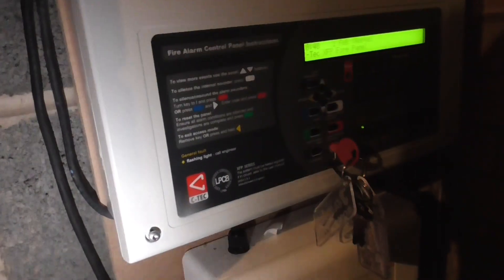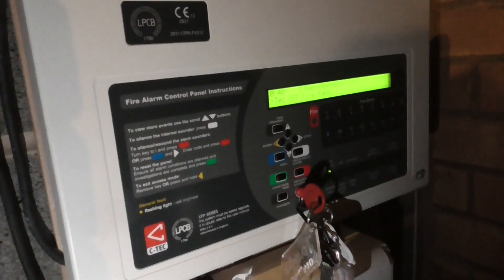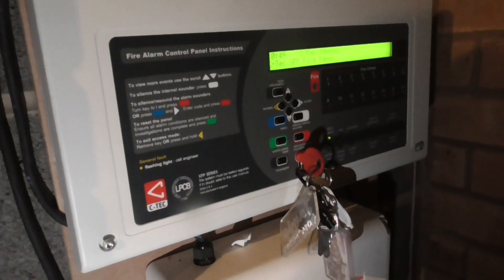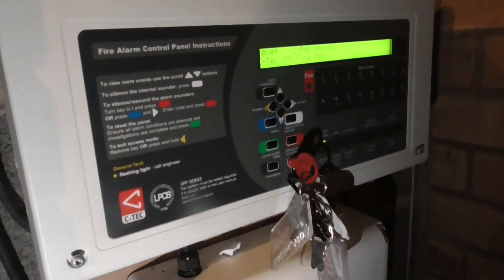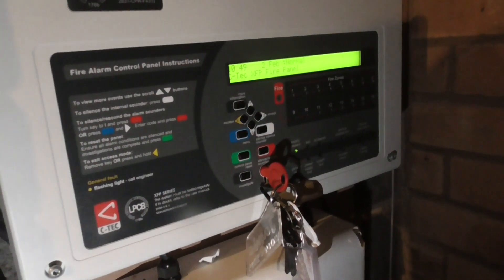In case anything needs to be taken off, it can be. It's been relocated to the garage now, so the panel is now in the garage so that my parents and anyone can access it easily. I think it's just a good spot for it to sit.